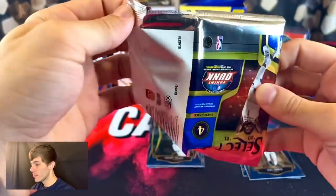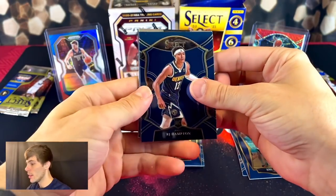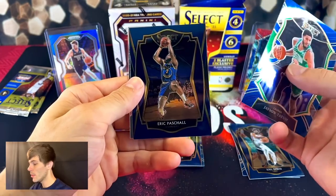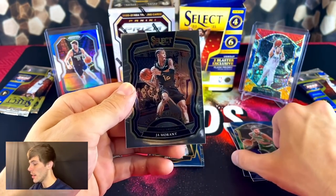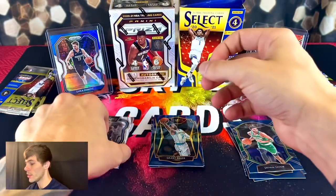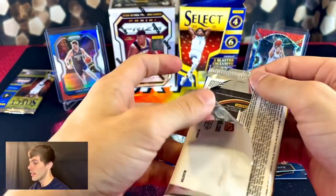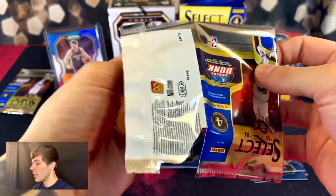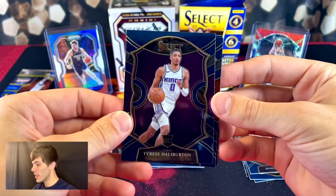Let's keep ripping. Nice way to start — rookie RJ Hampton, Tatum, Tatum, Pascal, and Select Company jaw. I like that little insert right there. We're officially halfway through the blaster of Select — it hasn't really delivered. There we go, complain and you shall receive — Tyrese Halliburton!